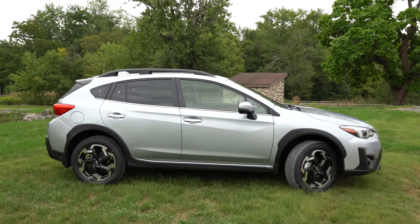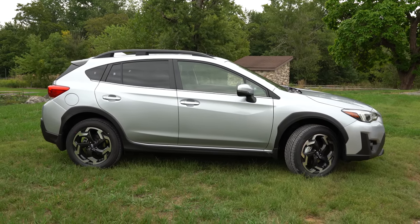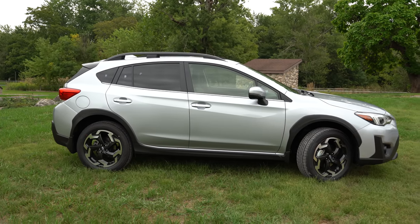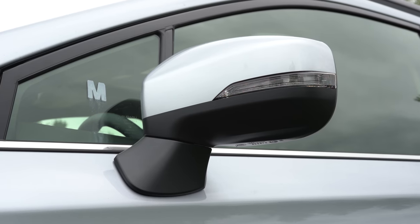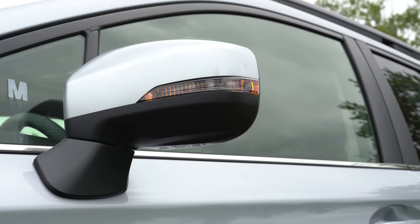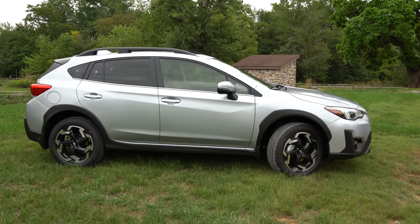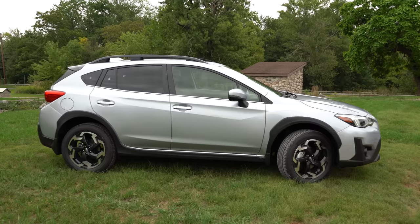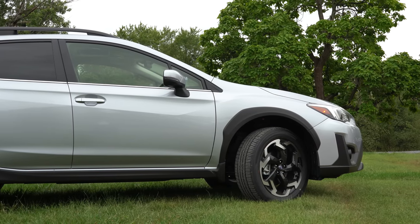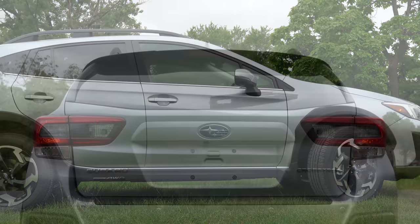On the side, raised roof rails are standard across all trim levels. Black window surrounds and body-color door handles are also standard. The base gets black side mirrors; premium and limited get body-colored mirrors; the sport gets gunmetal mirrors. Sport and limited get integrated turn signals in the mirrors. The sport trim gets more pronounced matte black wheel arch cladding. Wheels are 17x7-inch alloys on the base, premium, and sport, while the limited gets 18x7-inch alloys like on our test vehicle.